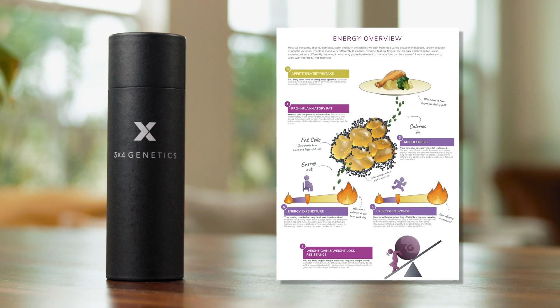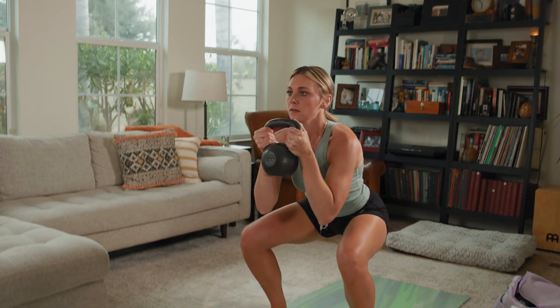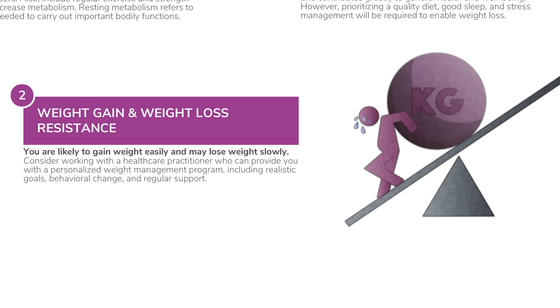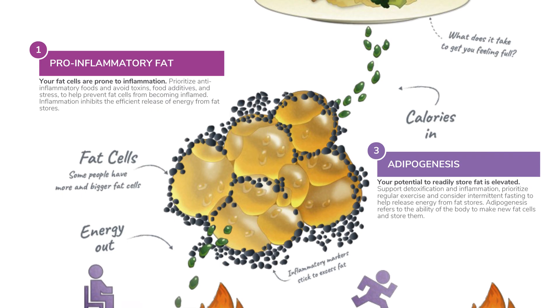This page represents the impact of genes on energy regulation, which impacts the ability to lose weight if you are overweight. Environment and all the other pathways in this report also impact weight management. The information below each pathway again explains what the results mean.